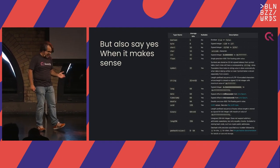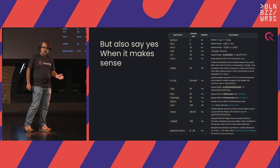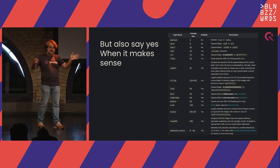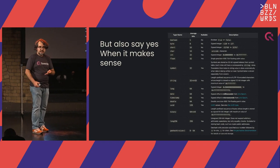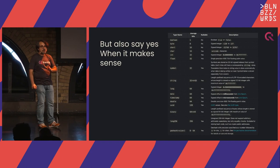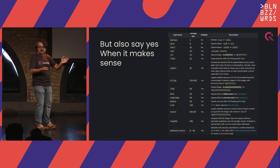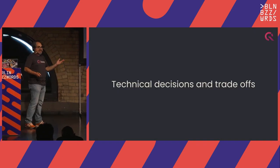Sometimes when it makes sense, we say yes — like adding the UUID type. But we need to say no to many things. For example, a lot of people ask us about geospatial support. We have limited geospatial support — we have geohashes as a type and can tell you if a point is inside another geohash, but we don't have proximity, radius, areas, or boundaries like PostGIS. We tried, and we still haven't found a good way to get better geospatial support without being slower.